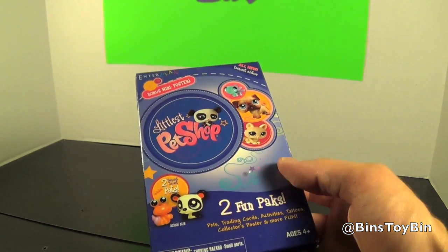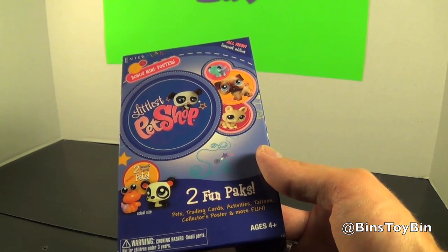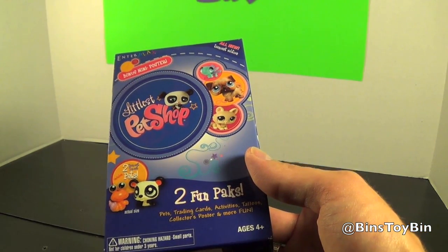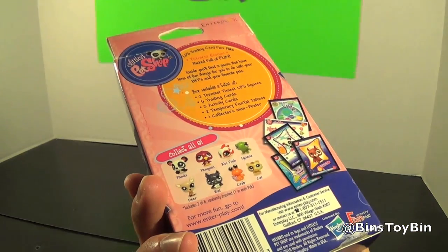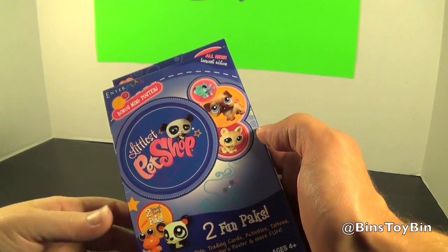I grabbed this - the only one. It supposedly comes with two fun packs with pets, trading cards, activities, tattoos, a collector's poster, and more fun. This comes from EnterPlay, so I don't think you'll be able to find these in stores anymore. We just got lucky, but let's open it up and see what's inside. We've never opened one of these before.